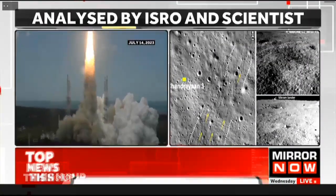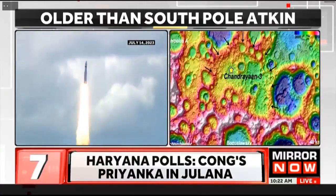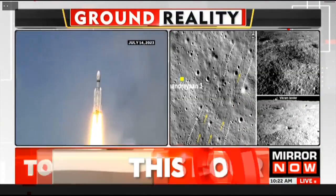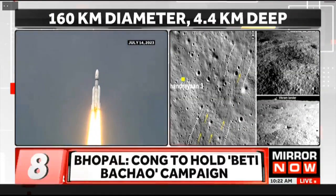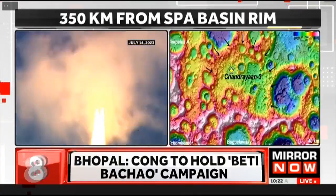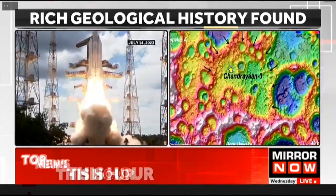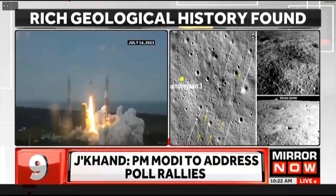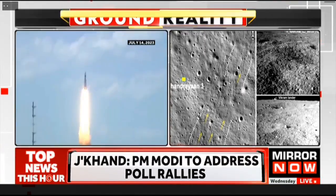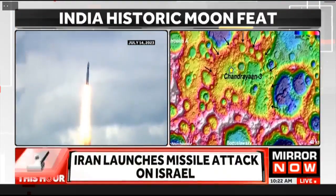Located approximately 350 kilometers from the south pole, the Atkin Basin — the largest impact basin in the solar system — measures 160 kilometers in size and 4.4 kilometers deep. According to ISRO, this ancient crater is one of the oldest on the moon, hosting SPA Basin ejecta material and deeply excavated lunar materials. Vikram Lander and Pragyaan rover's exploration of this buried crater marks a significant milestone in India's lunar exploration program.